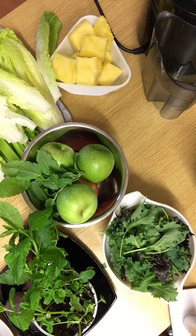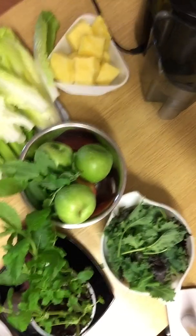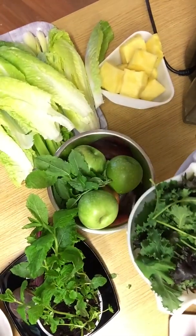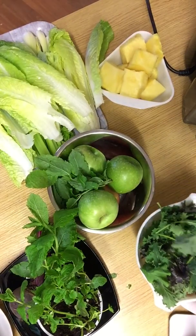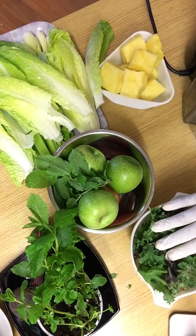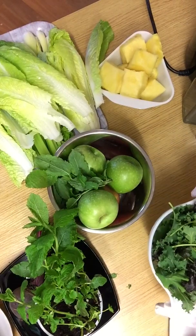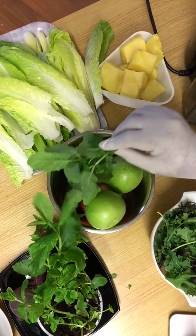So today I've got different types of vegetables and fruit here on the table. As you can see, I've got kale — kale is very rich in calcium, vitamin K, as well as potassium, and very rich in antioxidants as well. It's a vegetable that I like and use quite often. And then I've got some mint leaves here, which I will add to my juicing today.